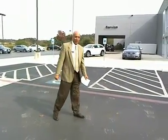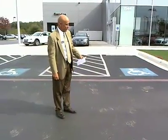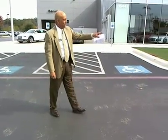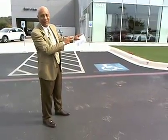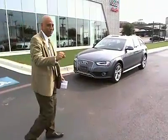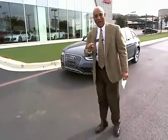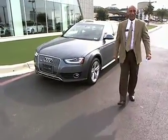This is Terry from Cavender Audi. I want to walk up to this nice, beautiful 2013 Allroad. Those LED lights are really awesome on these vehicles. When you're driving down the road and you're behind somebody, they're going to look in that rear view mirror and they're going to say, that's an Audi.